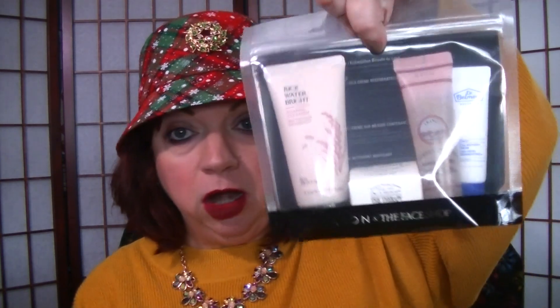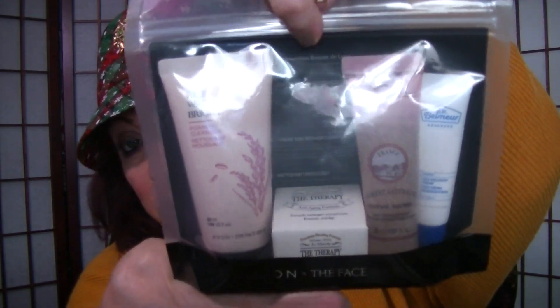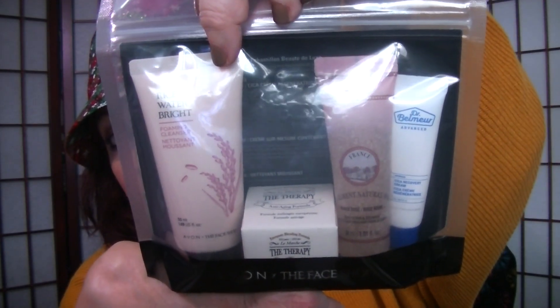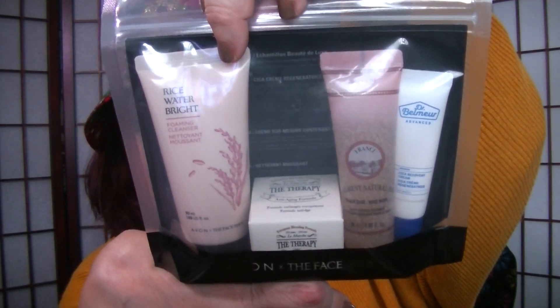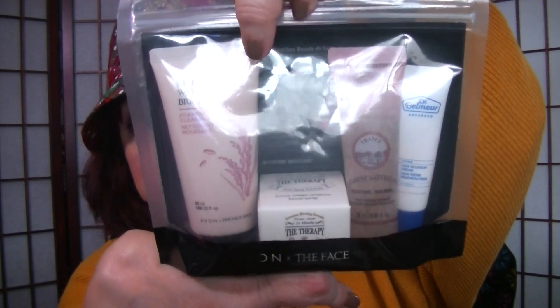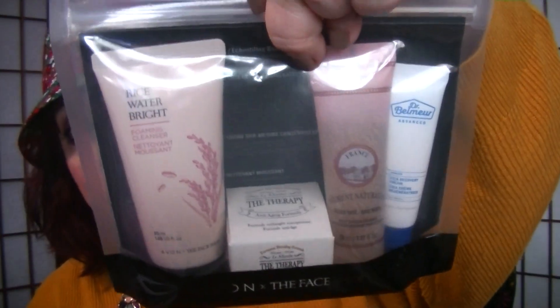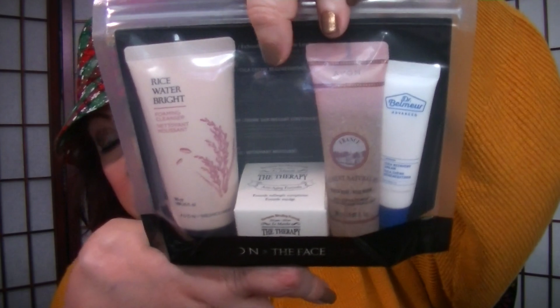For every order that you place on our e-store, your name gets put into the drawing for that month's prize. What originally I had planned to give away for the month of October was this deluxe size sampler kit from our new Korean beauty collab from The Face Shop, and it has four products in it — the foaming rice cleanser and the therapy oil cream. There are four deluxe size samples in this little kit, and I thought that would be a great prize to give away.